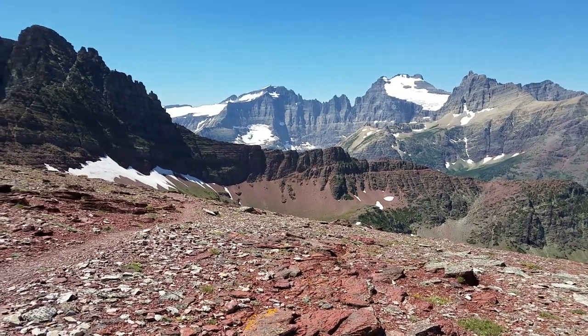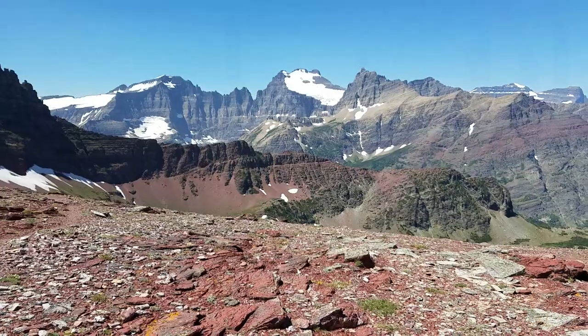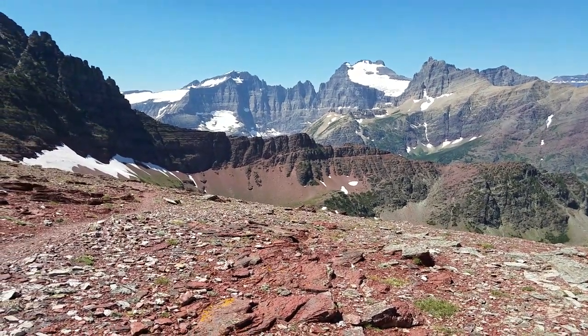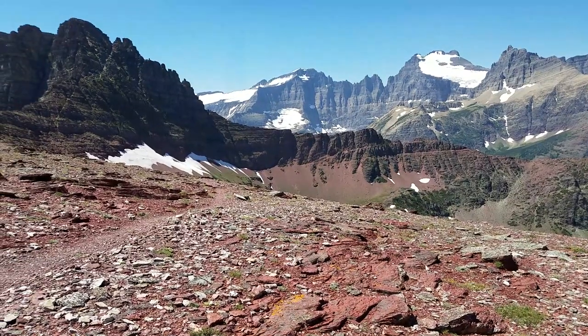So I hope you like the view from Red Gap Pass. This is Dave and Shannon with EnjoyYourParks.com. Talk to you soon, everybody. Bye-bye.